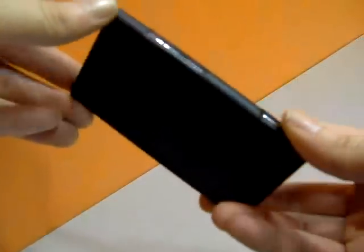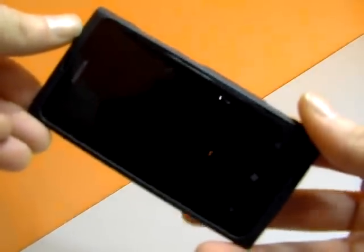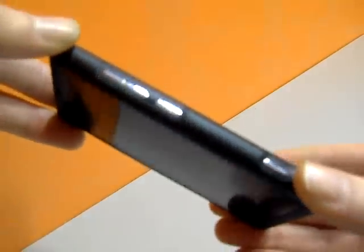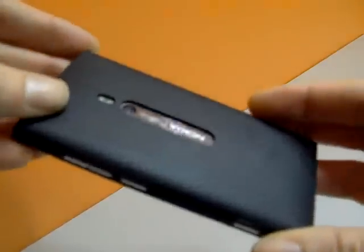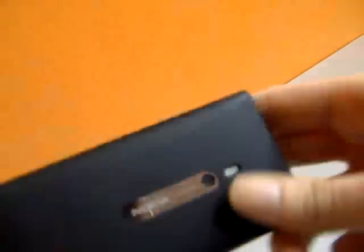The Lumia comes with a decent 1.4 single core processor. It's got 16GB of internal memory, leaving plenty of room for photos, music and video storage. It's got an 8MP camera with a Carl Zeiss lens and a dual LED flash.